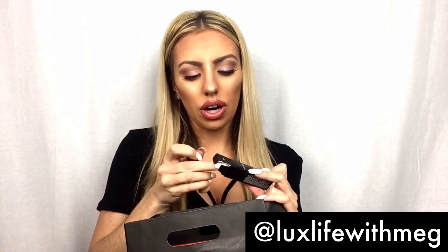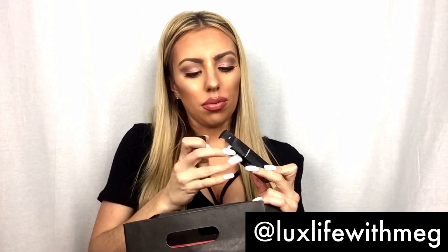This is NC25 — this is the concealer. It has a pump at the top. It is a great concealer, it's the Pro Longwear. It lasts all day, it's so good. I believe it is waterproof too.